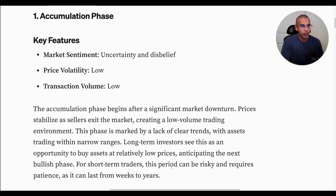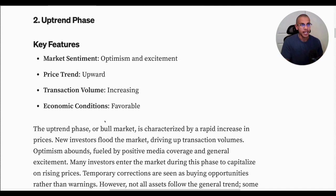If you've been following whale data, you would see that some of the biggest wallets in Bitcoin have been buying like crazy. Not only that, institutions are in the same boat. The second phase is the uptrend phase. Key features: optimism and excitement. Price trend is upward. Transaction volume is increasing, and economic conditions are quite favorable.